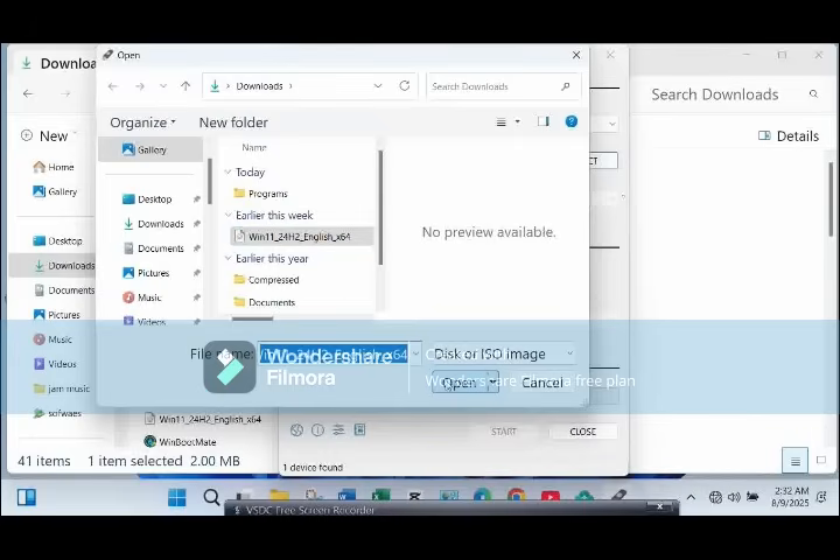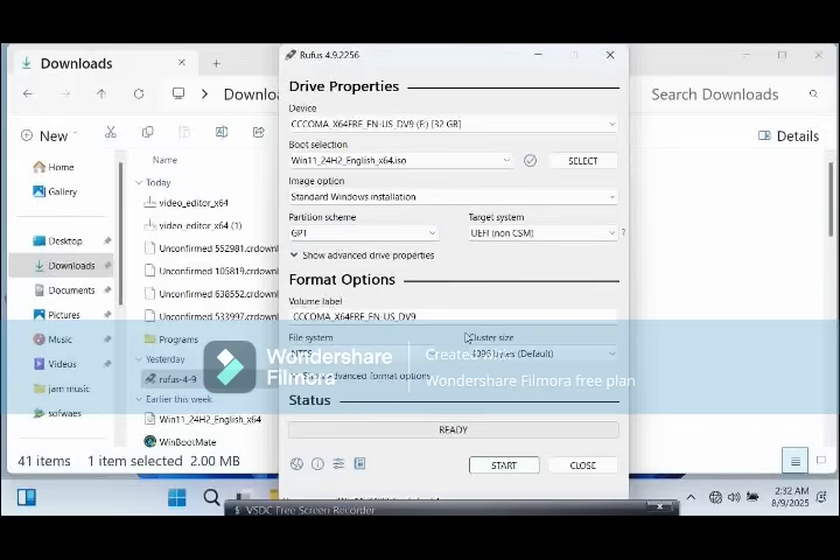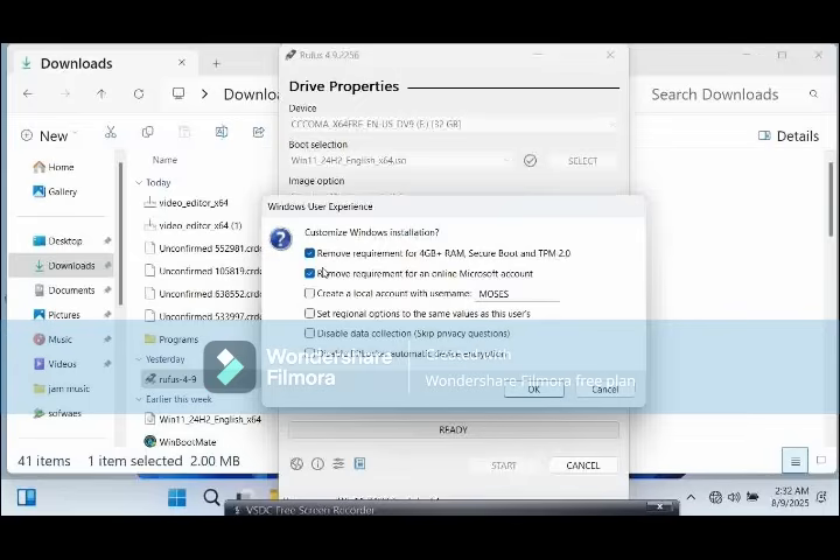Under partition scheme, choose GPT for UEFI; file system: NTFS. Hit Start and let Rufus create your bootable USB in a few minutes. Once it's done, you're ready to install Windows 11 like a pro — no restrictions.